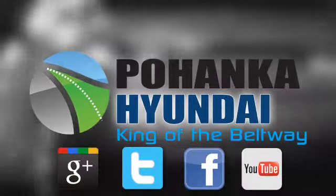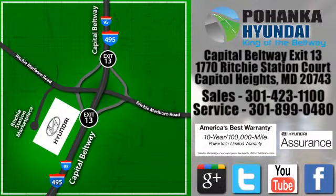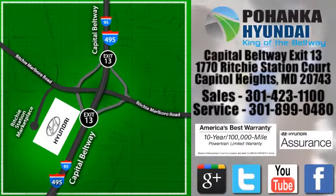Visit Pohanka Hyundai, King of the Beltway today. We're conveniently located on the Capitol Beltway at exit 13, 1770 Ritchie Station Court in Capitol Heights, Maryland.